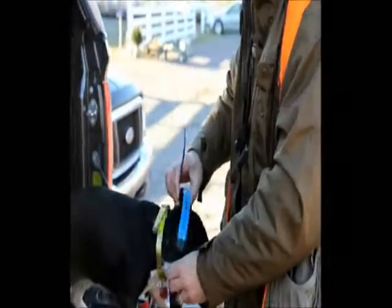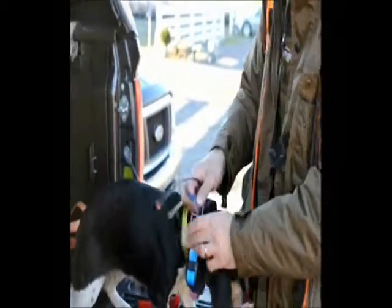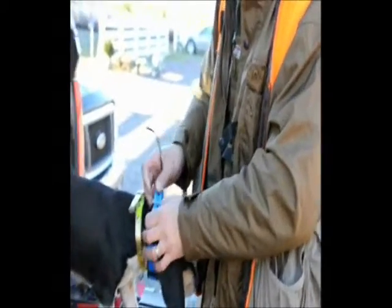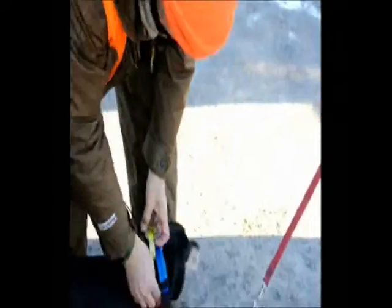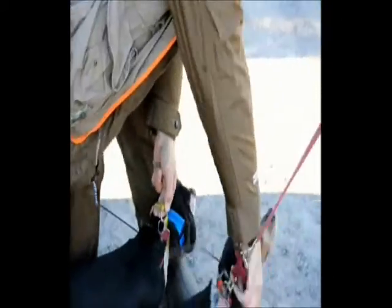We keep bells on the collars too, so we can get a good idea of where they are at all times, as opposed to not knowing where they are. We usually run in packs of four, sometimes three, sometimes four.